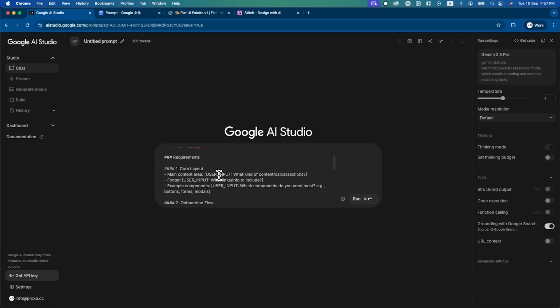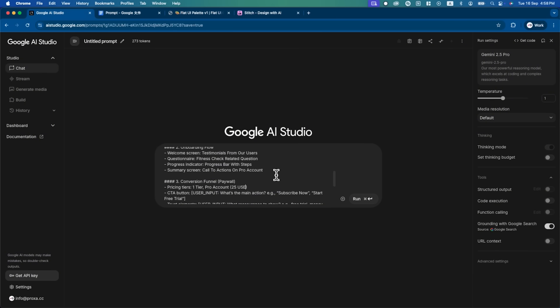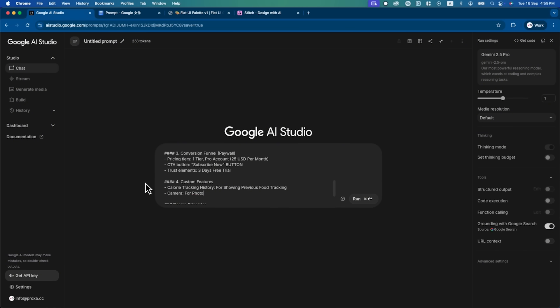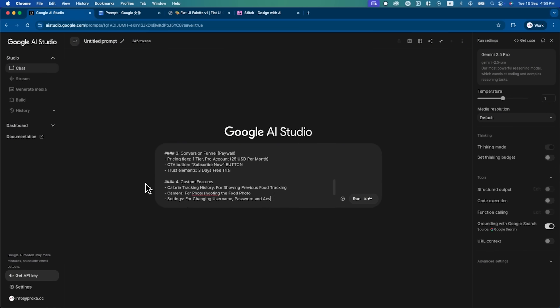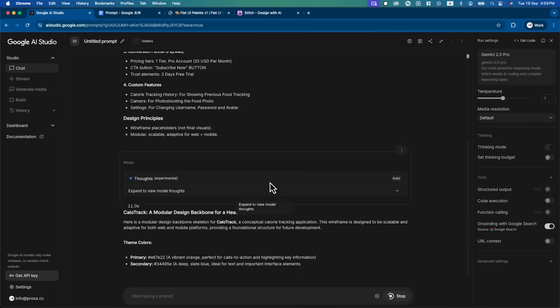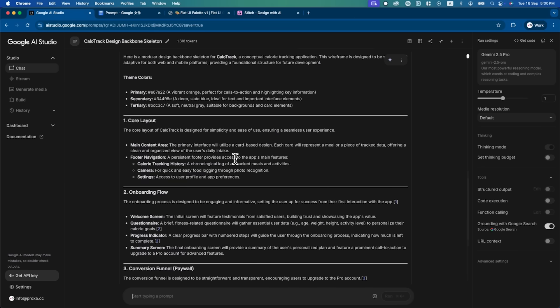Then set up your app's core layout. For example, organize the main content area into cards and use the footer as navigation with links such as calorie tracking history, camera, and settings. For the onboarding flow, set up a welcome screen with testimonials, a fitness questionnaire, a progress screen with a progress bar, and a summary screen with a call to action to pay for pro. For the conversion funnel, include only one pro tier with a subscribe now button, plus a three-day free trial as a trust element. For the custom features, include calorie tracking history for storing previous food logs, a camera for photographing meals, and settings for updating username, password, and avatar. Step four: use the Gemini 2.5 Pro model and click run. In seconds, Gemini 2.5 Pro generates the backbone skeleton of the application — screens, flow, and structure ready to build on.